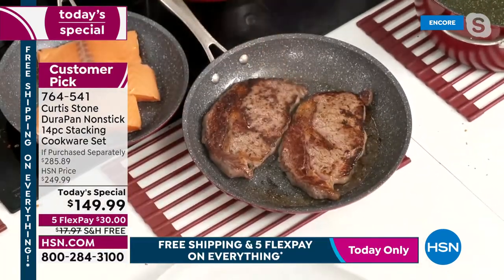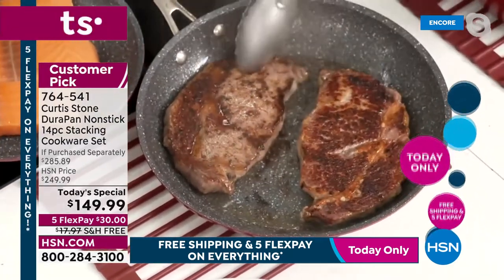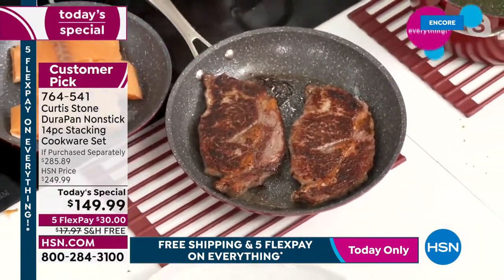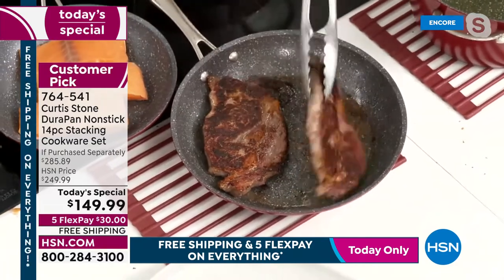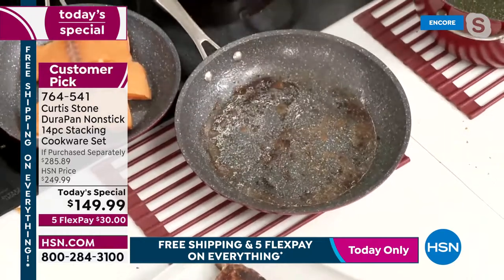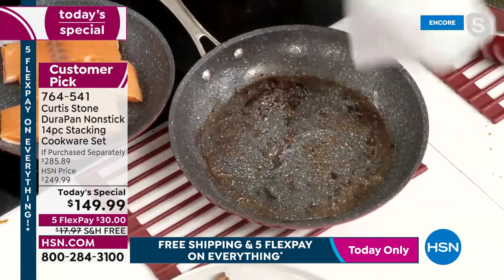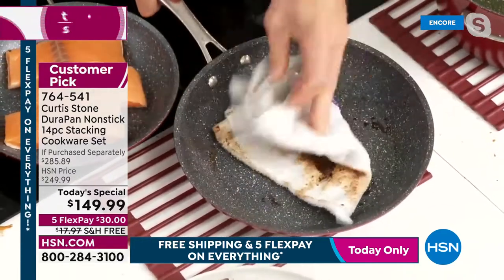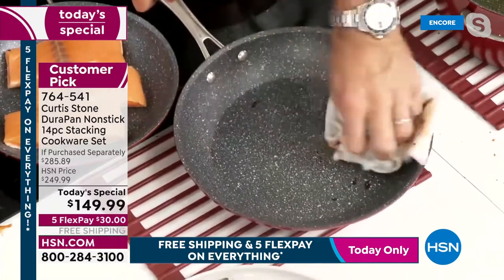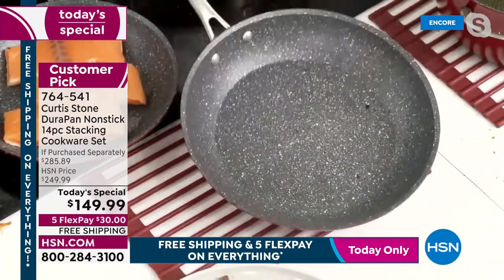The ribeyes show gorgeous color on both sides every single time. Cleanup is what everybody loves — four million pieces of cookware sold. Even after burnt-on steaks, in just a couple of wipes you've got a spotless pan. Stainless steel utensils are no problem; you're not going to scratch it. No soaking required.